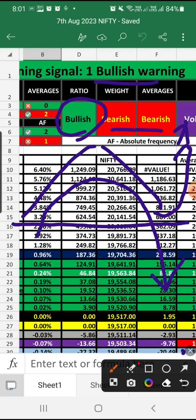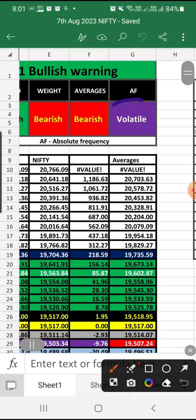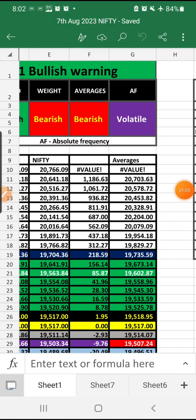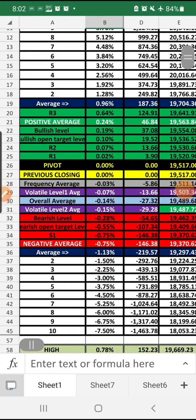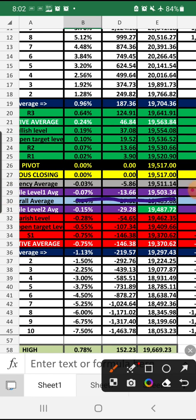As per the basic rule, when volatile signals appear, you need to go for a hedging method. Anything above volatile level one — which is 19,503 — Nifty is in the bullish zone, so buy one call option as hero-zero. Anything below volatile level two — which is 19,487.72 — Nifty is in the bearish zone, so buy one put option as hero-zero.